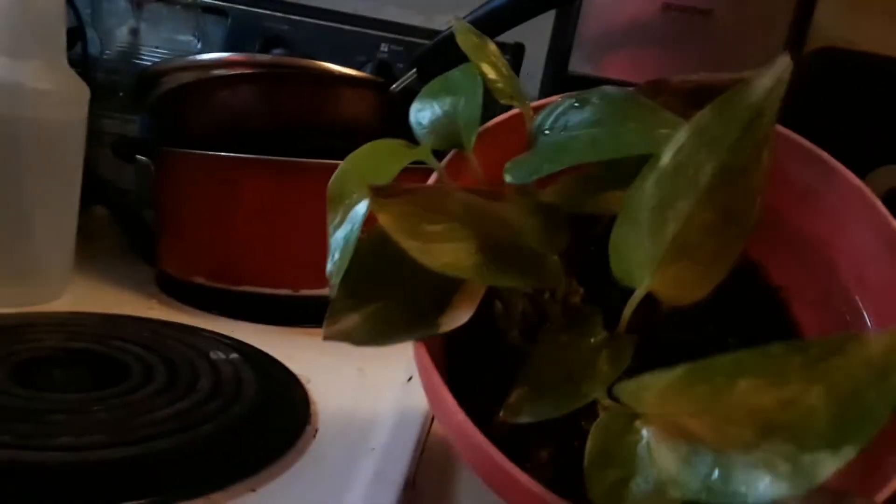Happy Sunday YouTube family, this is Crystal doing another happy Sunday video. This week I'm going to be talking about my plants. I got two sitting right in front of me and I'm going to show you every plant I've got so far, so without further ado, let's do this.